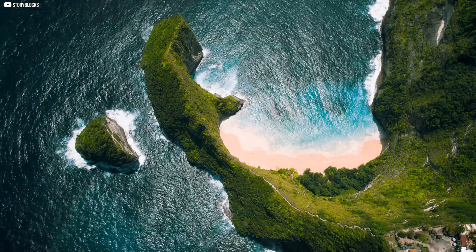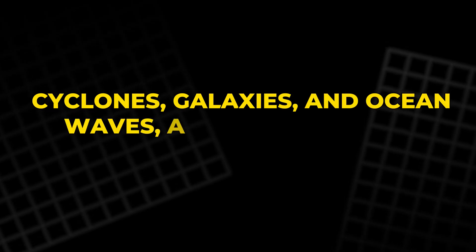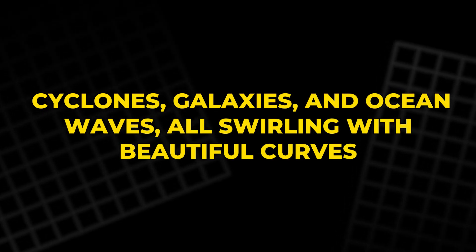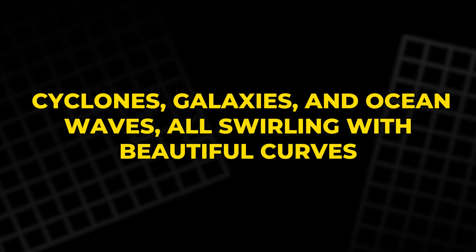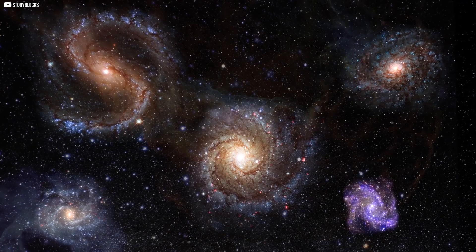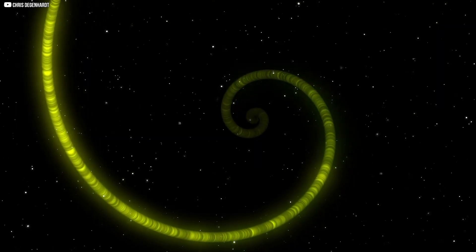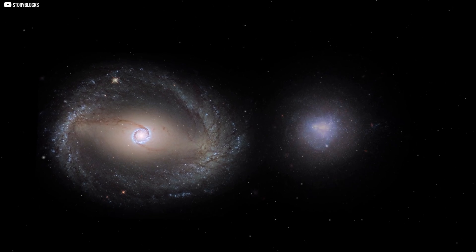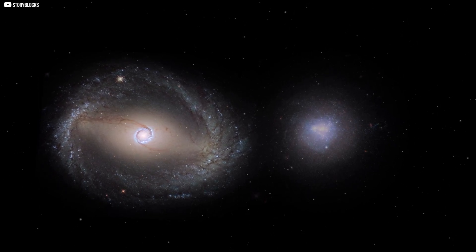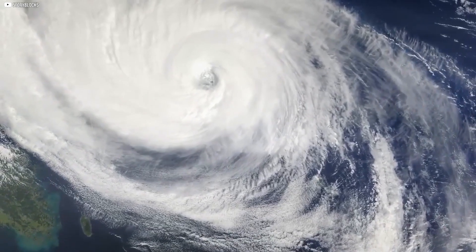And when it comes to nature, the confusion runs even deeper. Cyclones, galaxies, and ocean waves — all swirling with beautiful curves — are often called golden spirals. But they aren't. They're logarithmic spirals, yes, but not necessarily in the golden ratio. We want the universe to be built on sacred numbers. But sometimes, what we're seeing isn't ancient wisdom. It's just our minds trying to make sense of chaos.